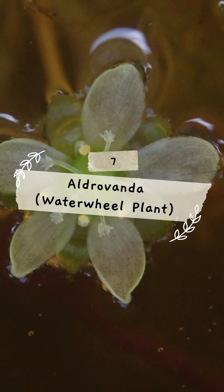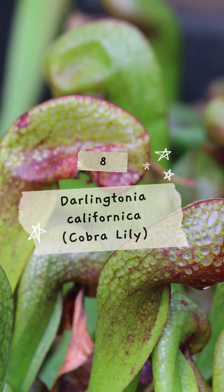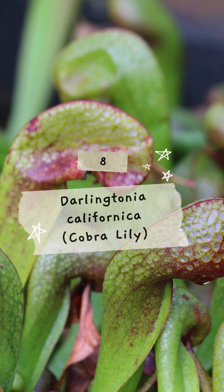7. Aldrovanda, aquatic plant with snap traps for small invertebrates. 8. Darlingtonia californica, tubular leaves confuse insects into entering.